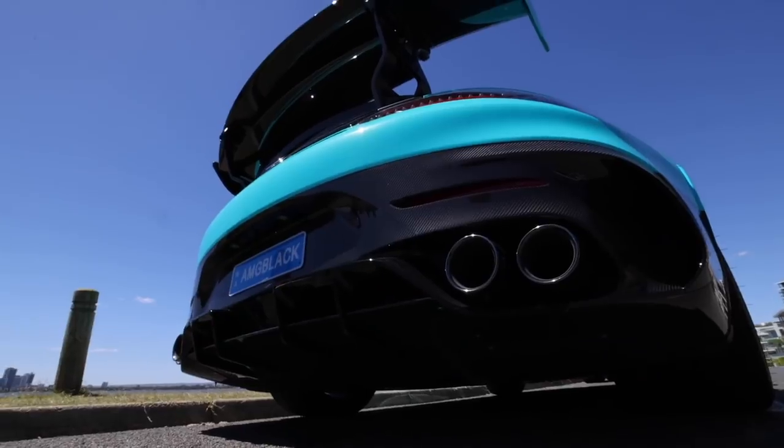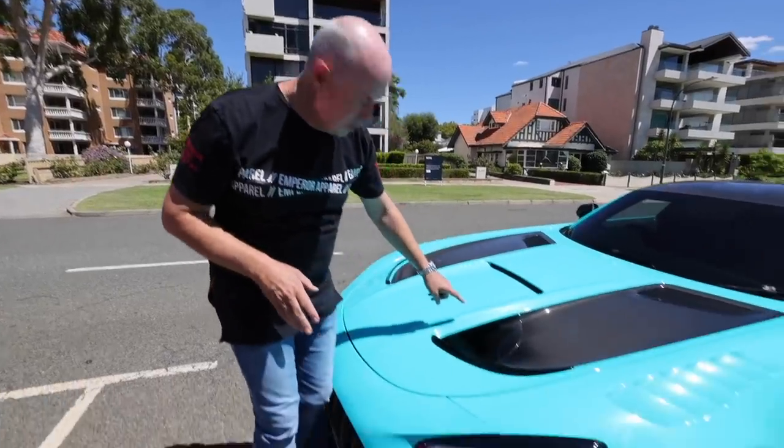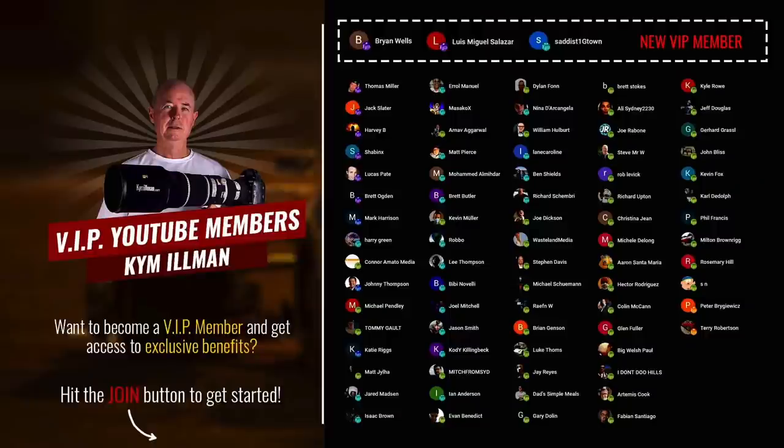Unfortunately I ran out of time to do much on the $1 million Mercedes. And what about this — in certain light you can see a yellow tinge, so I gather that's a special feature of this paint job.